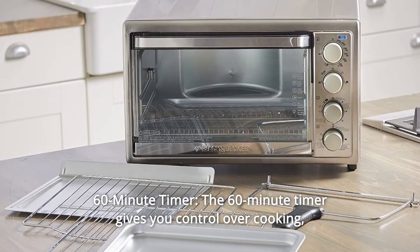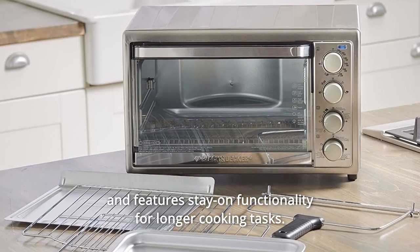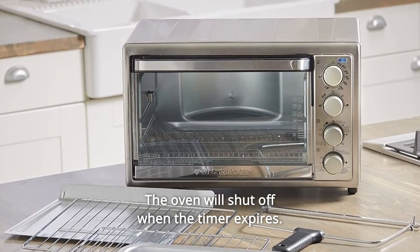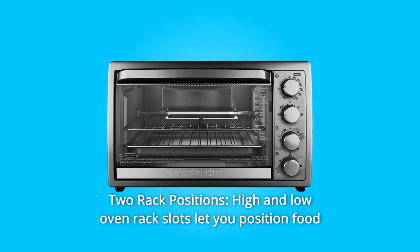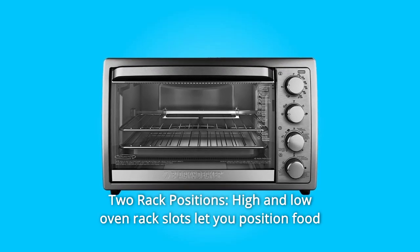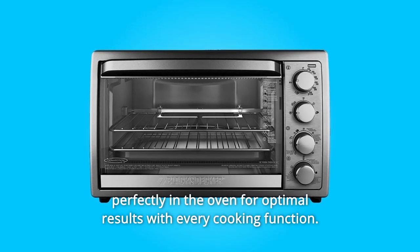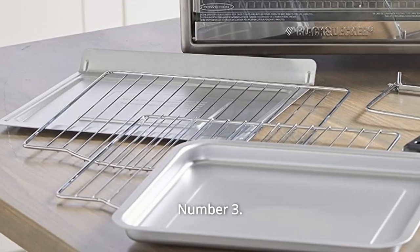Number one: the 60-minute timer gives you control over cooking and features stay-on functionality for longer cooking tasks. The oven will shut off when the timer expires. Number two: two rack positions — high and low oven rack slots let you position food perfectly in the oven for optimal results with every cooking function.